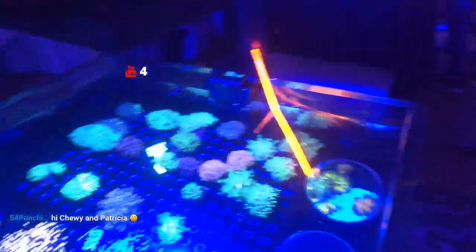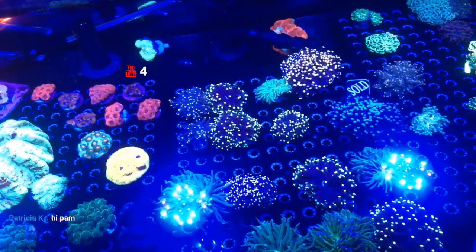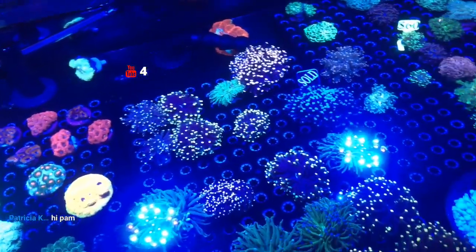Going over here, if you look at the front — got the torch corals on top. Definitely pretty cool as well.